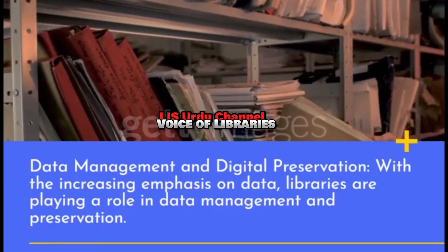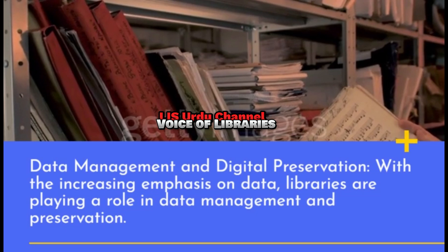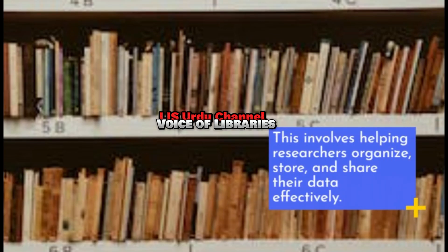Data Management and Digital Preservation: With the increasing emphasis on data, libraries are playing a role in data management and preservation. This involves helping researchers organize, store, and share their data effectively.